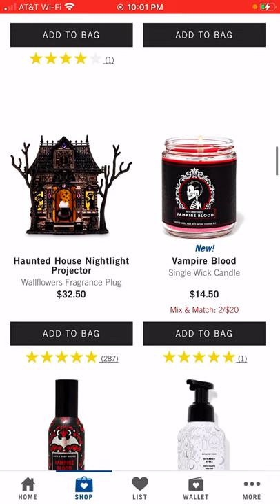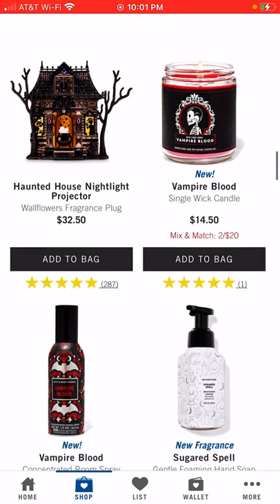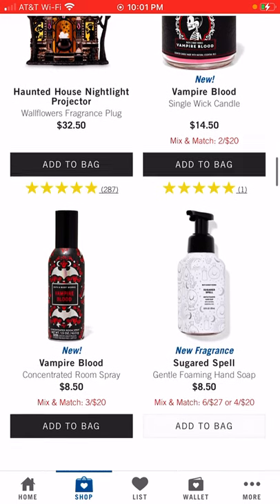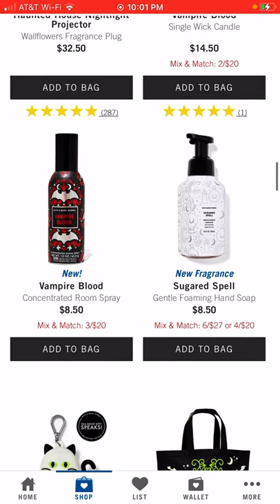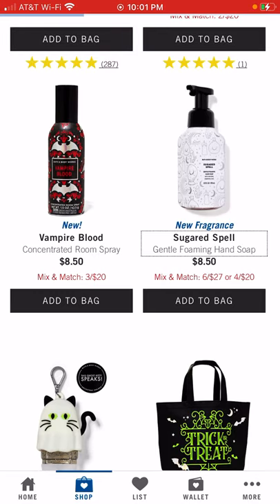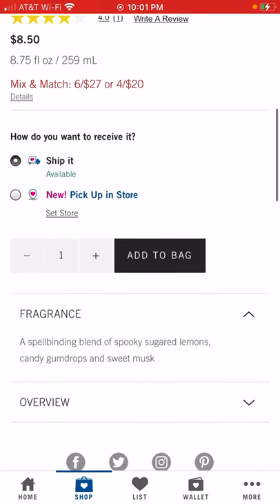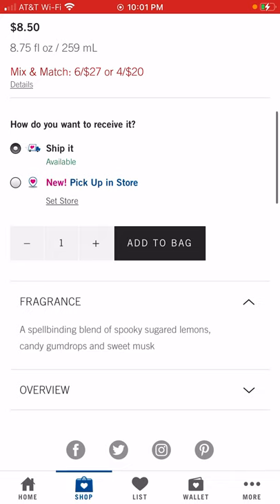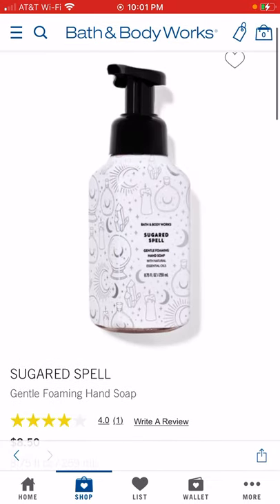They also have the Vampire Blood single-wick candle and the Vampire Blood concentrated room spray. There's a new fragrance here called Sugared Spell that I haven't smelled yet. Let's see what it actually smells like — here we go: it's sugared lemons, candy gumdrops, and sweet musk. That sounds like it would smell pretty good.